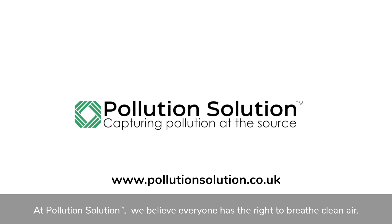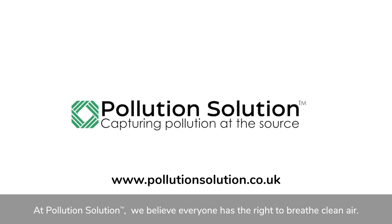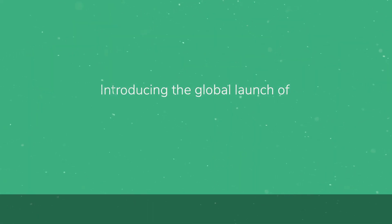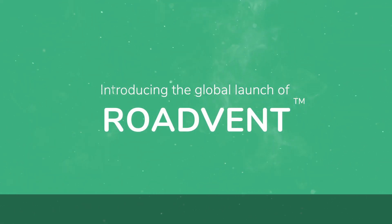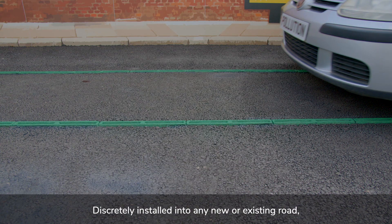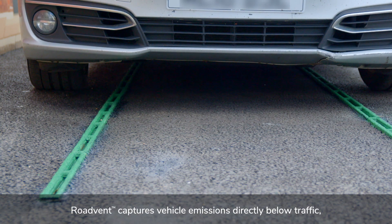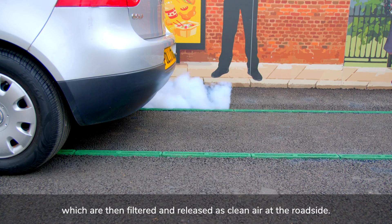At Pollution Solution, we believe everyone has the right to breathe clean air. Introducing the global launch of RoadVent — discreetly installed to any new or existing road, RoadVent captures vehicle emissions directly below traffic, which are then filtered.